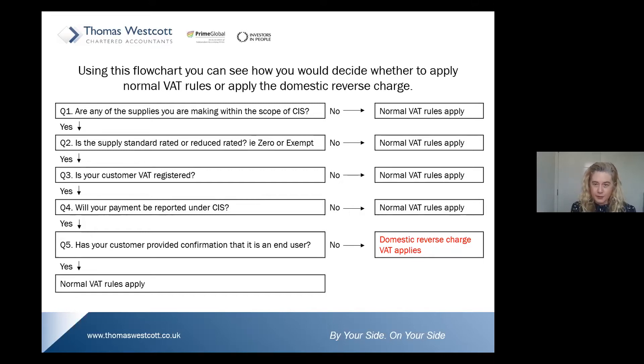Just to recap: the first question you ask is, are the supplies you are making within the scope of CIS? Because if CIS does not apply, then the domestic reverse charge does not apply and you invoice in the normal way. You then have to decide whether your supply is standard-rated or reduced-rated. If it is a zero-rated or exempt supply, then it does not fall within the domestic reverse charge.